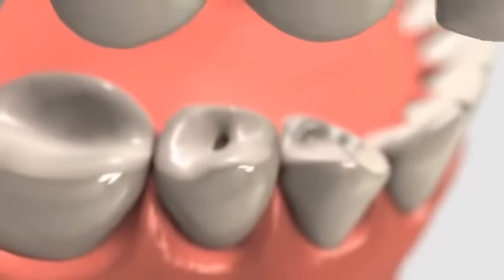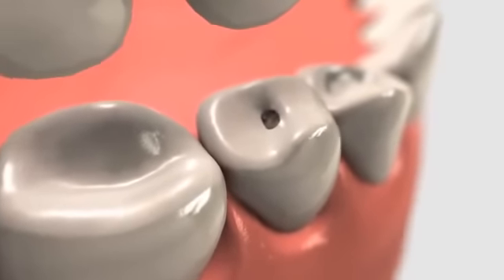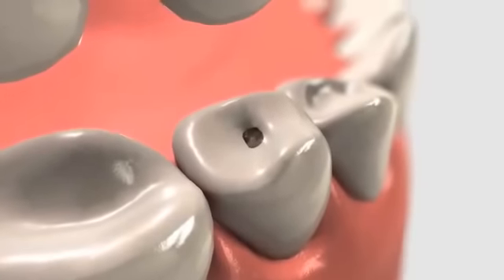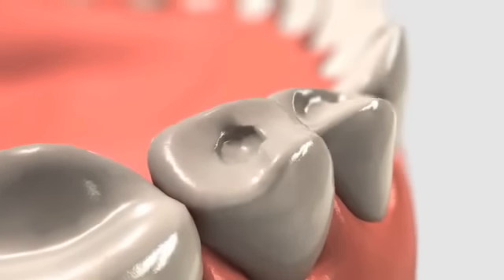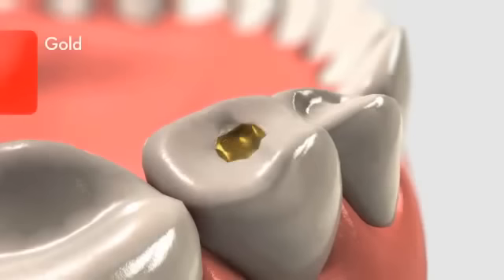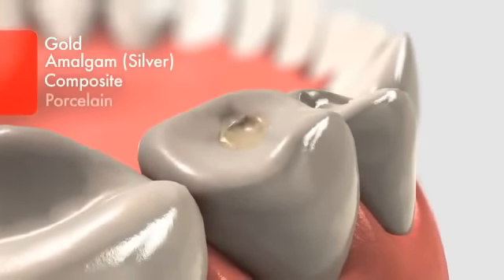A filling restores a tooth damaged by decay and is often completed in one office visit. During treatment, your dentist will remove the decay and clean the tooth. The space will be filled with a durable and safe material such as gold, amalgam, composite, or porcelain.